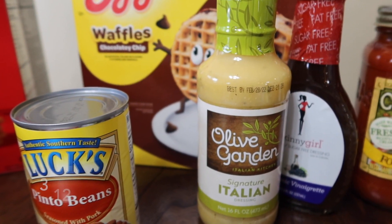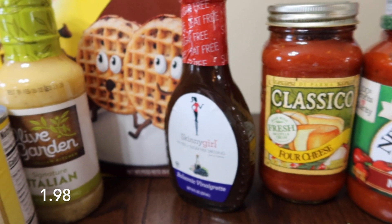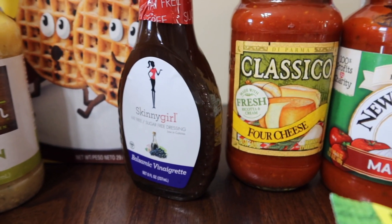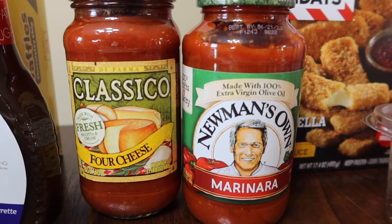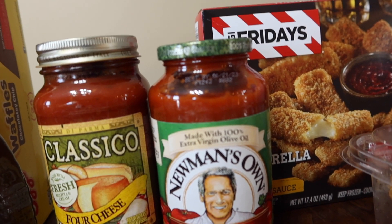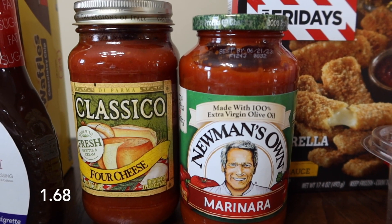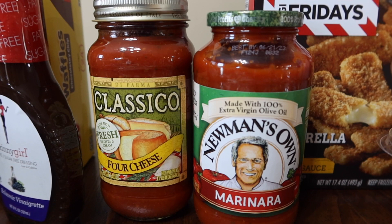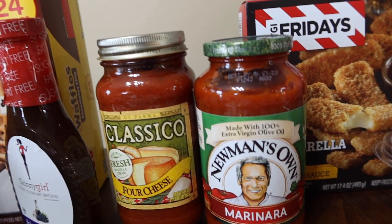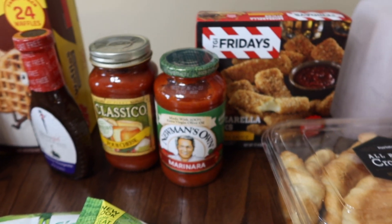We needed to make sure we had plenty of broccoli on hand. We've got some chocolate chip waffles and some pinto beans — we're going to do beans and cornbread one night. I got some dressings: the Olive Garden Italian one, and then the Skinny Girl balsamic vinaigrette is my favorite for a Greek salad or with cucumbers and feta cheese. We also just needed some pasta sauce on hand — I got some four cheese sauce and marinara. I almost got an alfredo but after making my own so many times, that's just what we prefer now and it's not really hard to whip up.